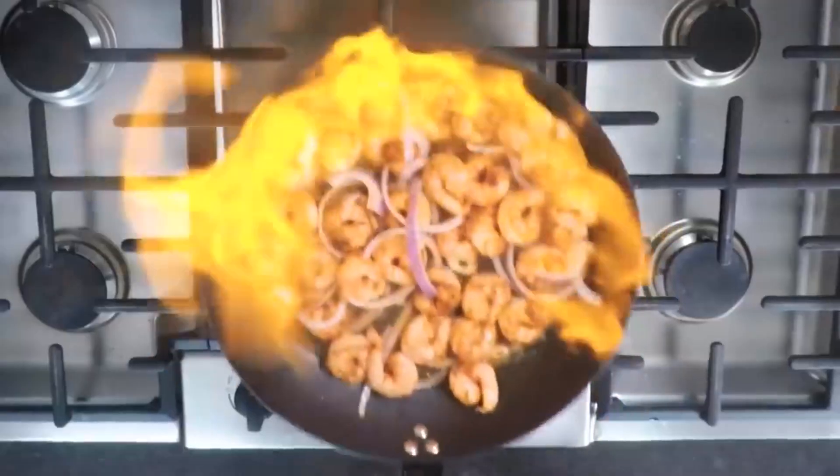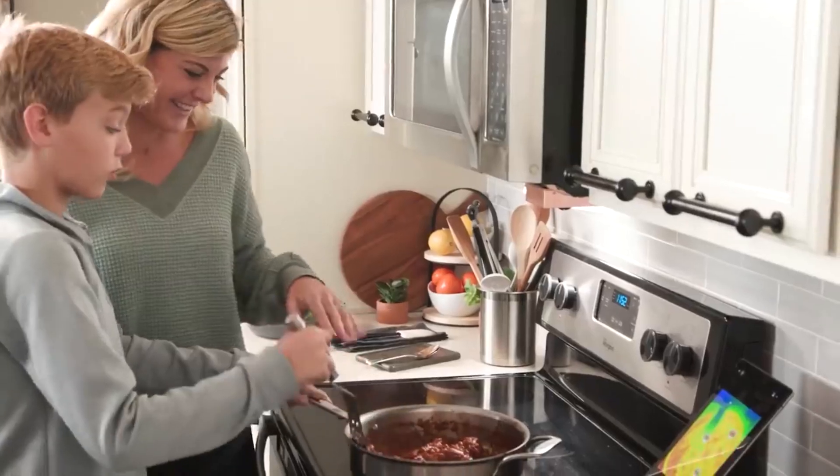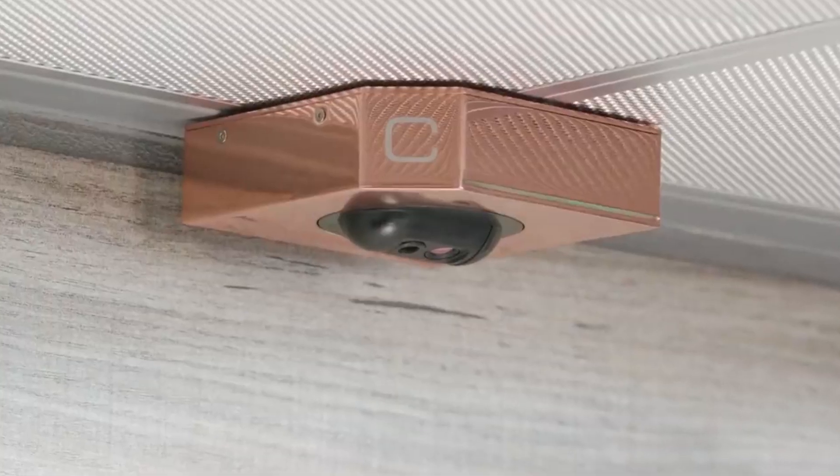Cooksy. This invention will help you create dishes even Gordon Ramsay would be jealous of. Cooksy is a smart gadget that can help both professional chefs as well as amateur cooks in the kitchen.